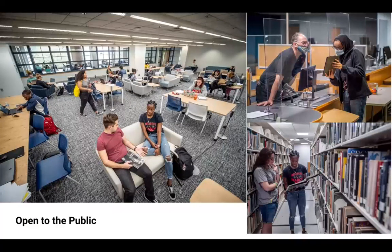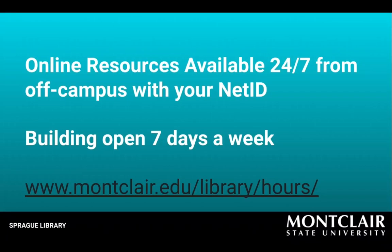For off-campus access to online sources and search tools, you will need a NetID. We are open almost daily throughout the year, excluding some holidays, with slightly shorter hours between semesters and during the summer.